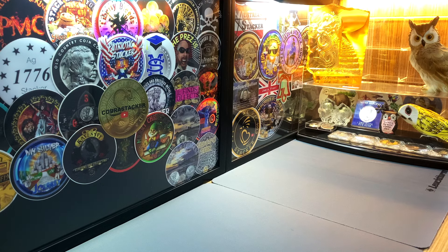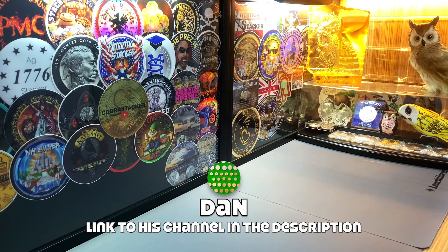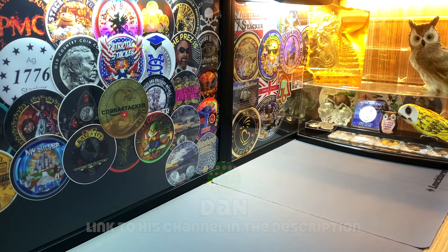I was recently in the city of Brisbane in Australia, and during my layover I did meet up with an awesome content creator in our community. His channel is just called Dan. Dan is an Australian coin collector and content creator, and he was really kind enough to meet up with me during my short layover. We had quite a good catch up and he did pass me some coins which I shared in a recent video.